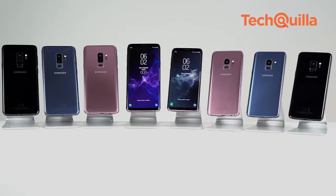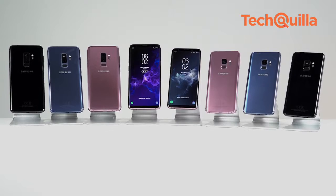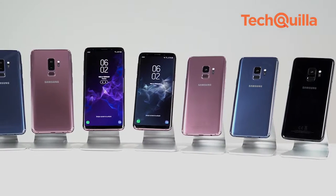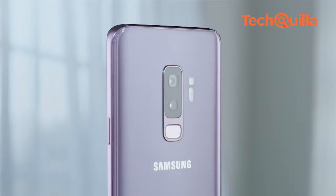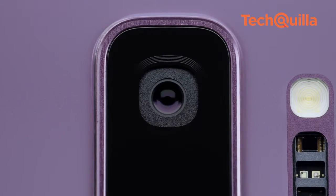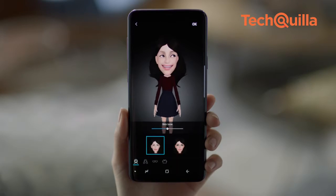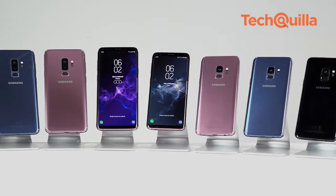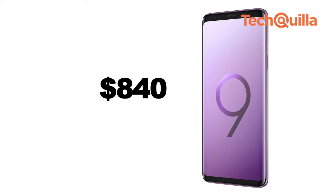In a bid to take on Apple iPhone X, Samsung unveiled at the Mobile World Congress in Barcelona the Galaxy S9 and S9 Plus smartphones. These come with super-slo-mo video, a new dual aperture lens powering an innovative low-light camera, and AR emoji for creating personalised experiences. Although prices are yet to be announced, the S9 may cost around $720 and the S9 Plus nearly $840.